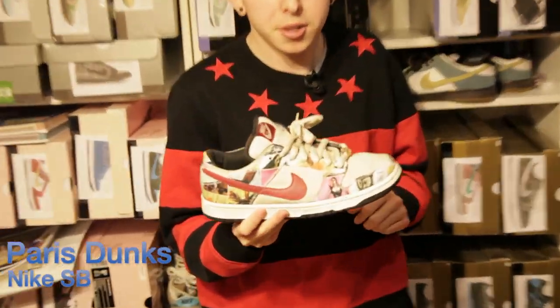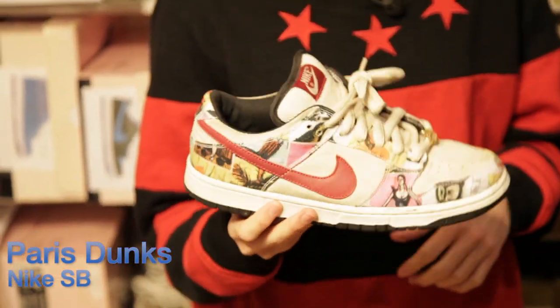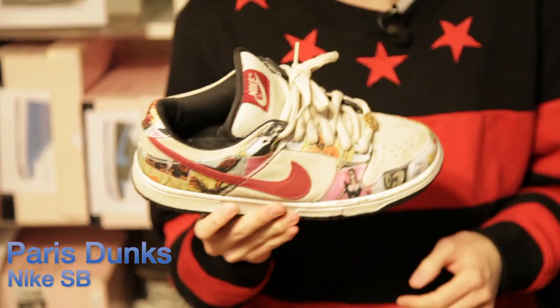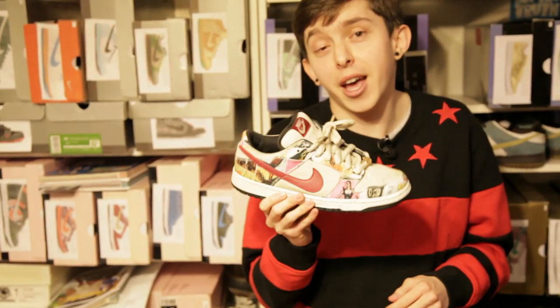These are the Paris Dunks — only released in Paris. These are actually B grades, so someone was fortunate enough to pick these up at Battle Letts for 60 bucks. I think it said so on the box. We all know what these go for now — thousands and thousands of dollars.